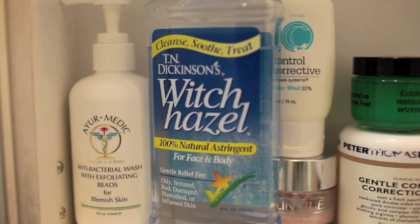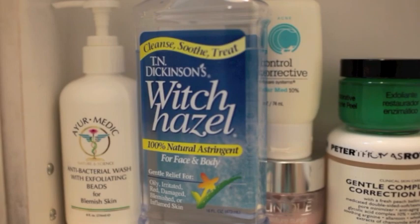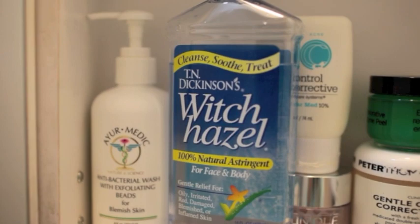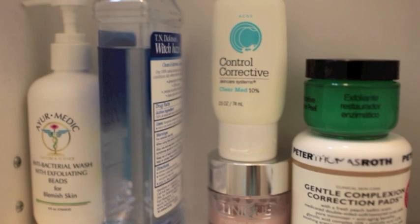Right here I have Witch Hazel which is my toner — it's completely all natural. I use this as my toner because it's really gentle and it removes any dirt and excess makeup that your facial wash didn't get off. It's super cheap — like $3 at Target, way cheaper than all the other toners on the market, and personally it's just as effective.